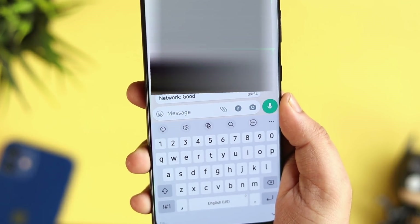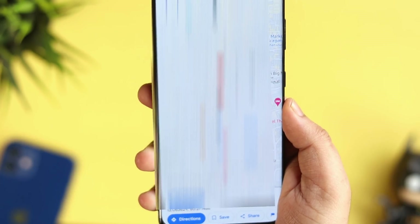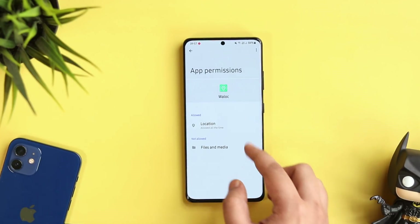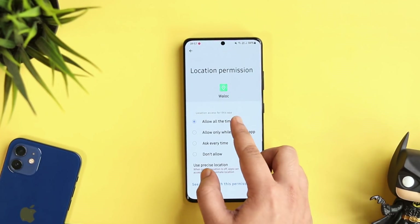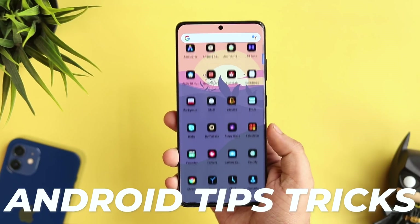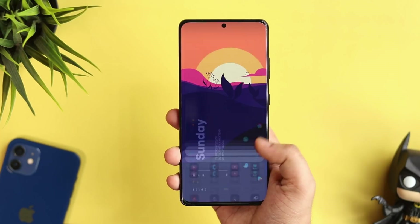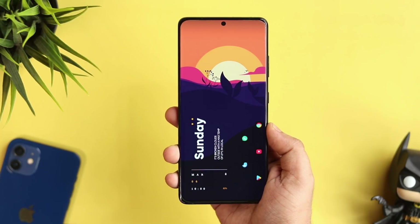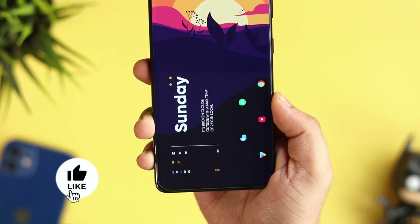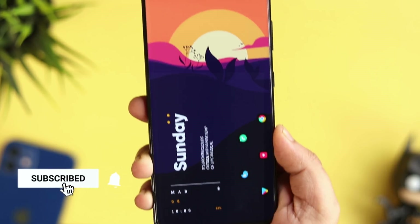It's a great way to keep track of your family members or someone close to you. Just make sure to give the app location and notification access or it will not work. So that's how I'll be showing you five amazing Android tips, tricks and hidden features that will completely change the way you use your smartphone. Stay tuned and watch this video till the very end. Let's aim for 1,000 likes — drop a like, leave a comment, and let's get started.